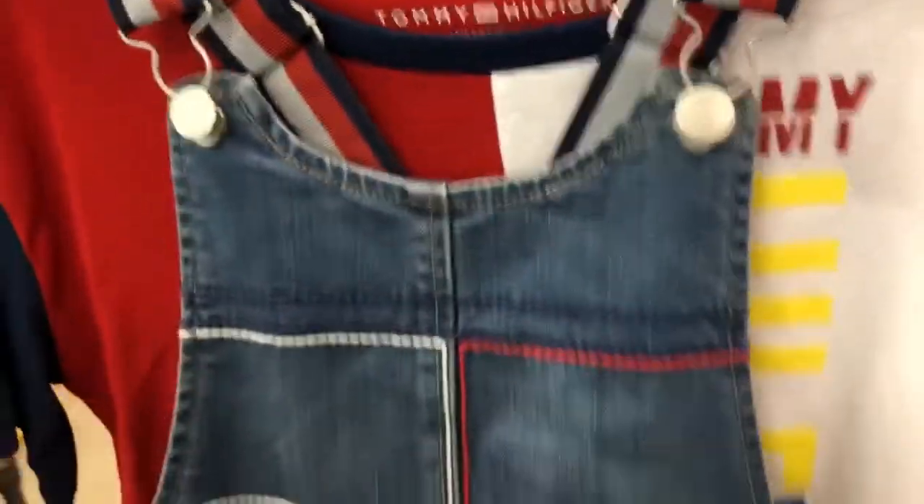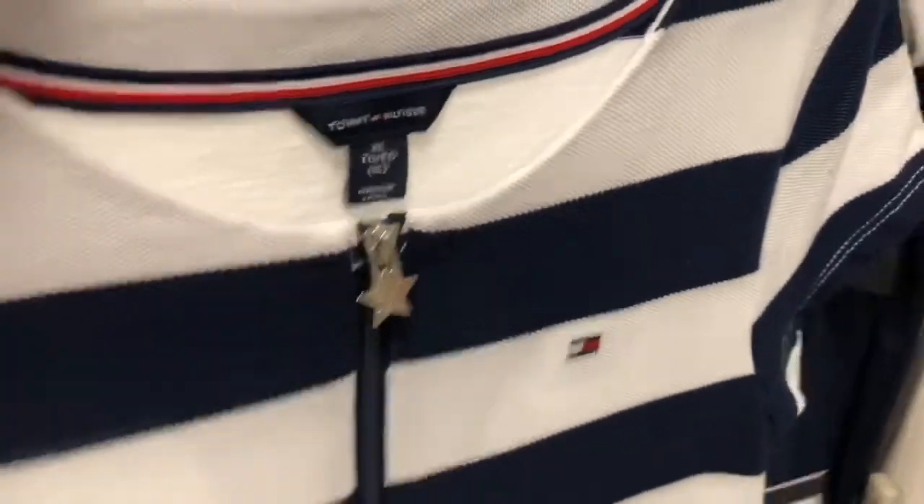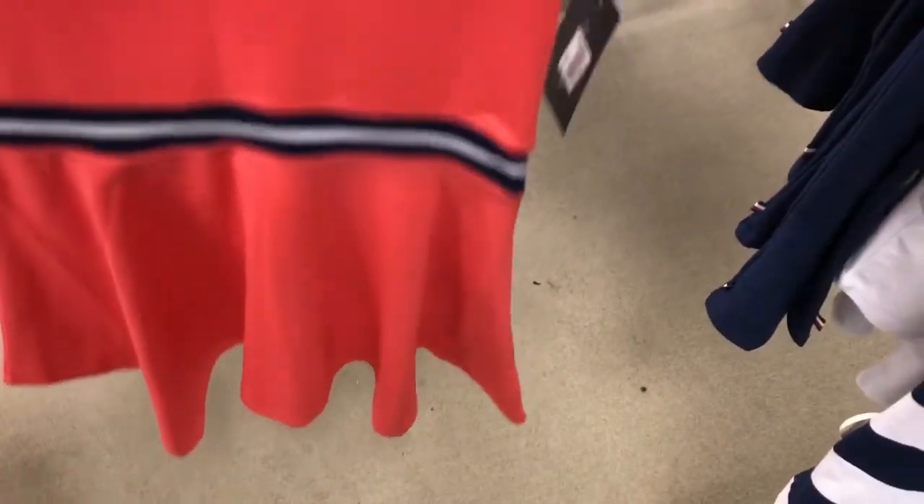Tommy Hilfiger is a classic brand. It never goes out of style. And I think his clothes are perfect for like 4th of July or Memorial Day because the red, white, and blue is America's colors and the colors of our flag. But I know a lot of countries have red, white, and blue in their flags too — a lot of other ones.